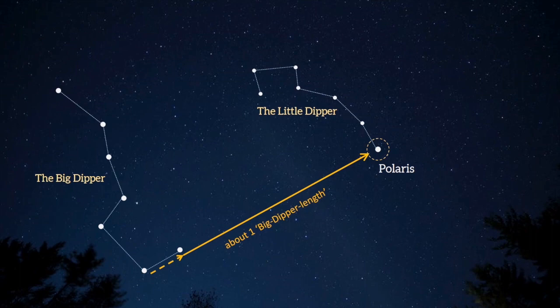Polaris should be found at a distance of about one Big Dipper length. It forms the last star of the handle of the Little Dipper, which can be used to confirm its position. The Little Dipper has much the same form as the Big Dipper, but it's smaller and less bright, which can make it tricky to spot if it's not very dark. Since the constellations move through the night, the orientation may be different from my diagram here, and it may even be upside down, but these two stars always point the way to Polaris.